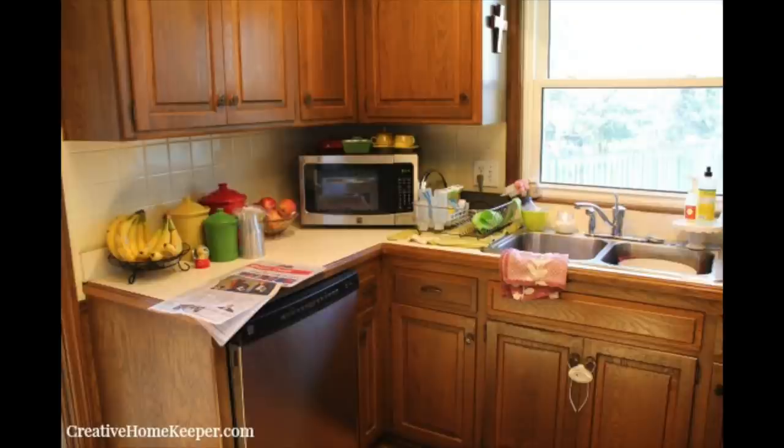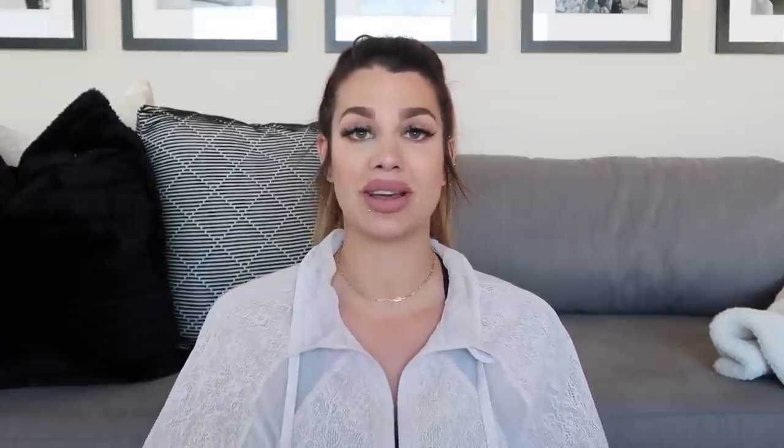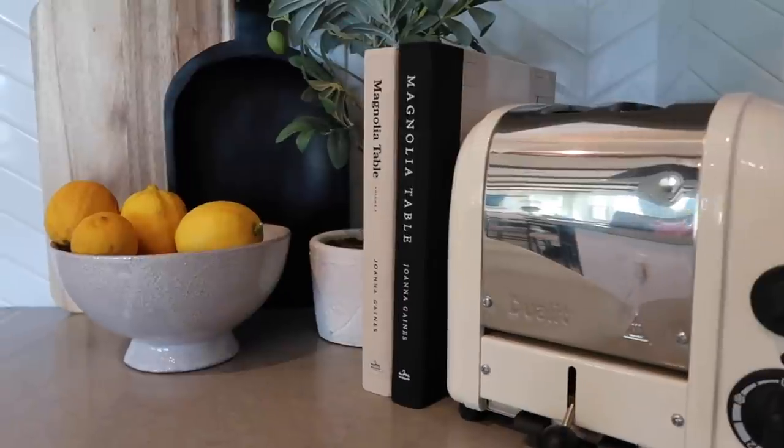Tip number one: when you are styling your kitchen countertops, keep it functional. I don't know why some people think they have to have every single kitchen appliance on their countertops — that is going to make your kitchen look extremely cluttered and it just doesn't look aesthetically pleasing. If we are styling your countertops, pick items that are functional, pick the ones that you use on a daily basis.